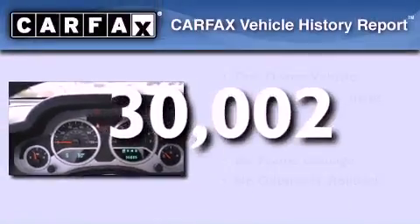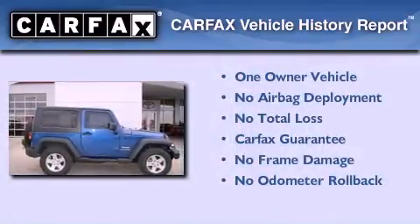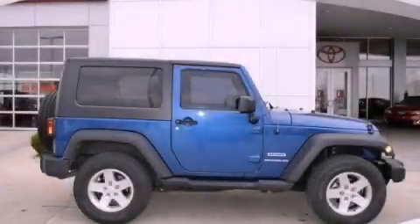This Jeep has had only one owner, and it qualifies for the Carfax Buyback Guarantee. Call now to find out how you can own this breathtaking automobile.